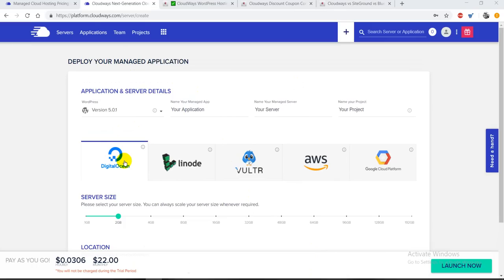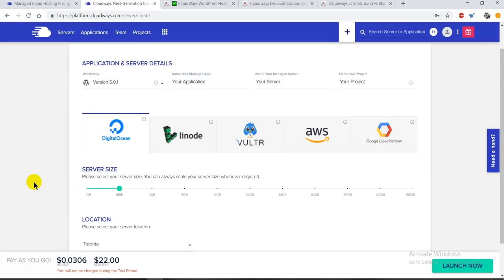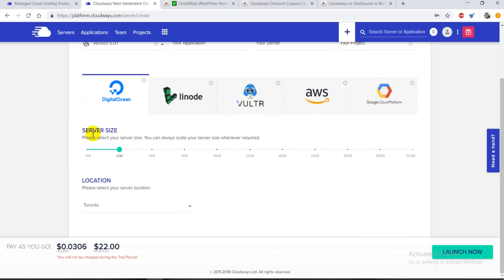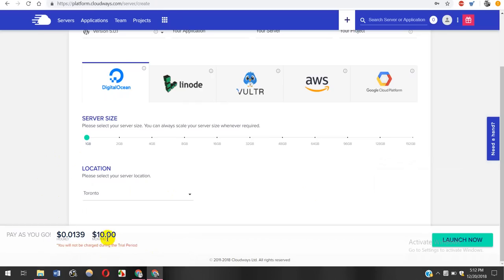Once you include your coupon code and enter all the necessary details in the sign-up section, you'll be redirected to the dashboard where you can check out all the details of your web hosting. They support Digital Ocean, Linode, Vultr, Amazon Web Services, and Google Cloud Platform. You can also select your server size — from 1 GB up to 192 GB — and select your server location. You'll see the pricing is around $10 monthly or about $0.139 hourly. If you're just starting out, I suggest getting started with the free trial.